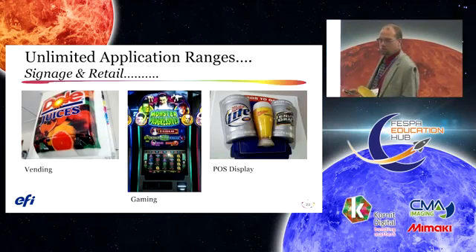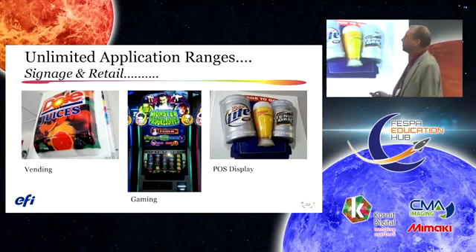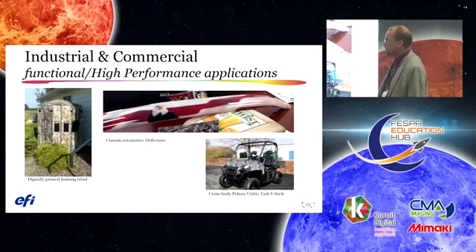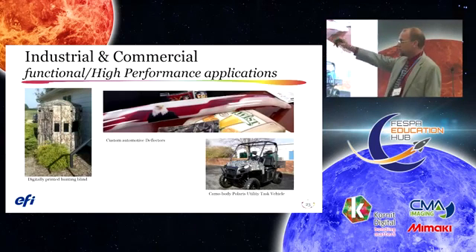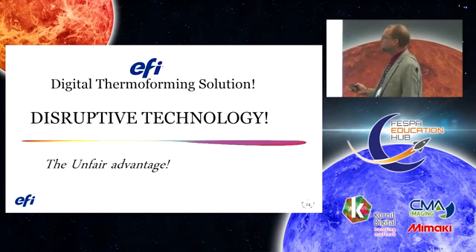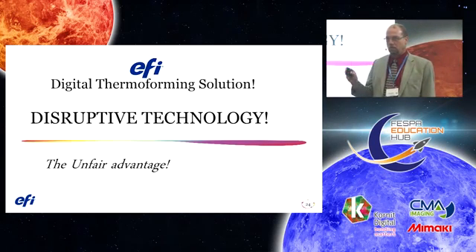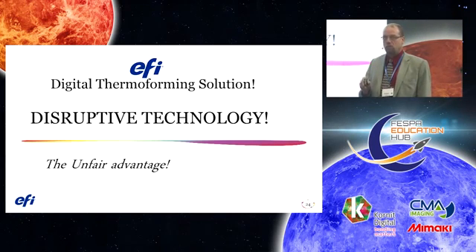Unlimited applications — if you can print it, we can form it. If you can think it, we can form it. Vending, gaming, point of display, industrial and commercial, automotive fender flares, hunting, outdoor sports and graphics. Does anyone have questions? If you don't have questions, I don't think you understand the impact of what this technology is capable of doing. It will change the three-dimensional vacuum forming and signage market. There is no other way to go — it's truly an unfair advantage.